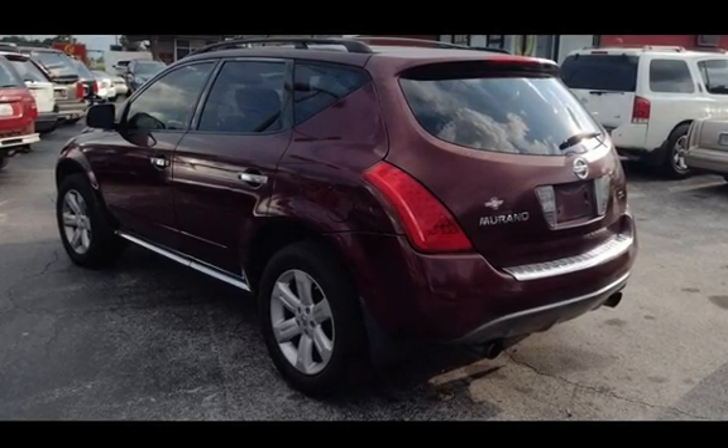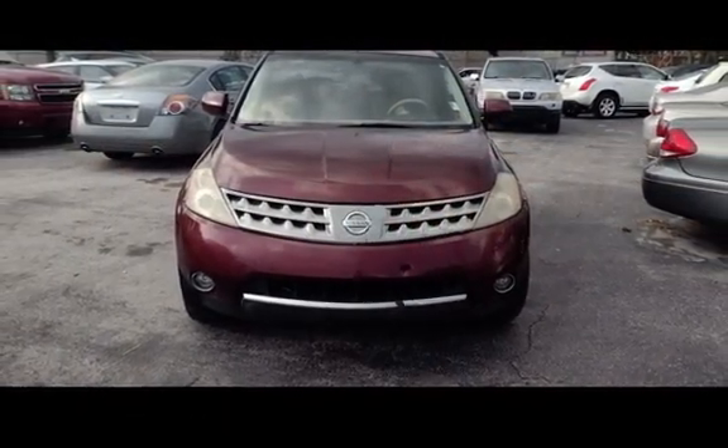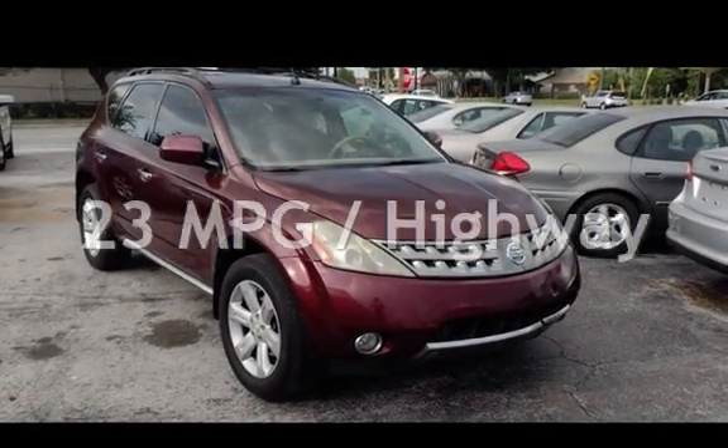This Nissan has less than 208,000 miles on the odometer. Estimated fuel economy for this vehicle is 18 miles per gallon in the city, and 23 miles per gallon on the highway.